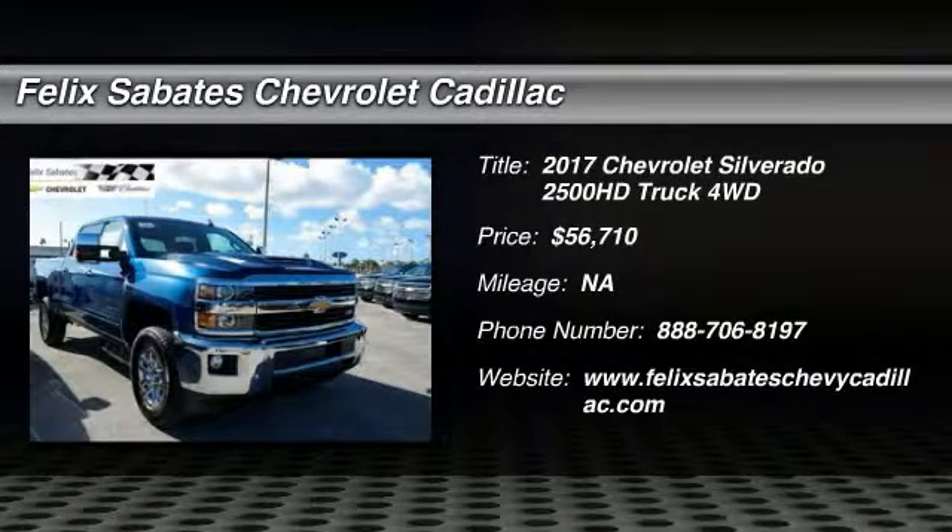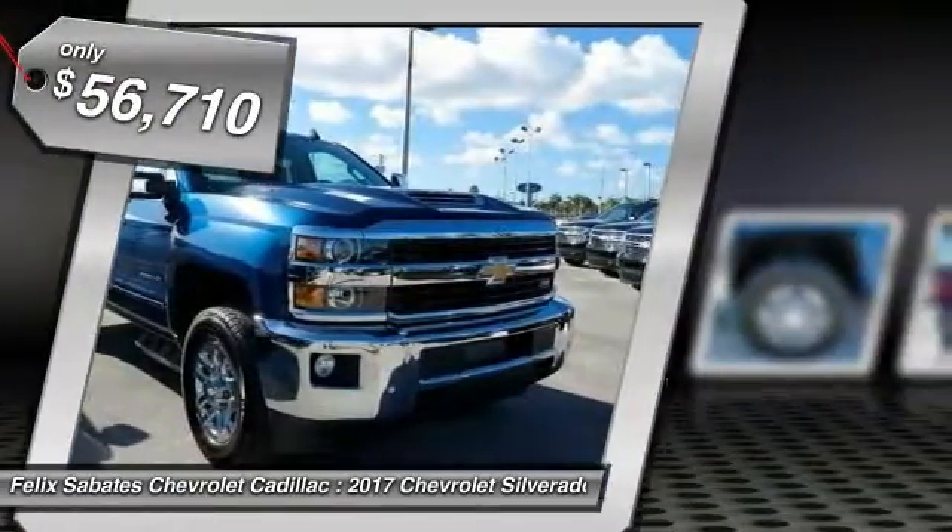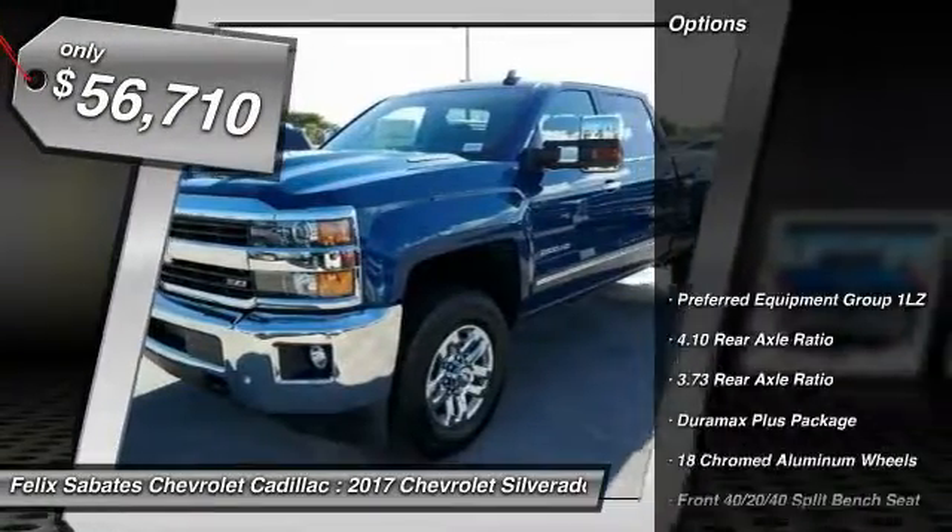2017 Silverado 2500 HD. This pickup truck pulls unlike any other. So here are some of this vehicle's great options.